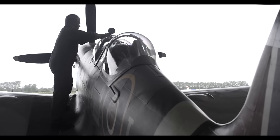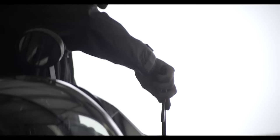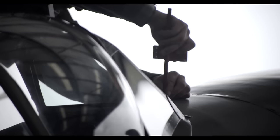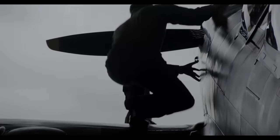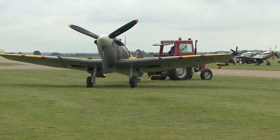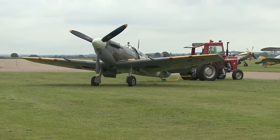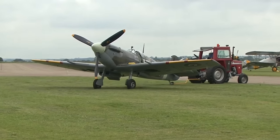It was also the only British fighter to be in continuous production throughout the war. The Spitfire continues to be a popular aircraft among enthusiasts, with approximately 54 Spitfires being airworthy today, while many more are static exhibits in aviation museums throughout the world.